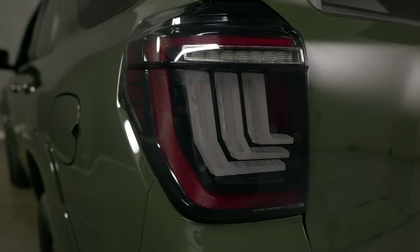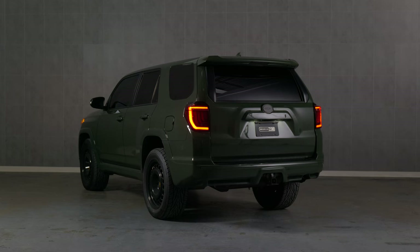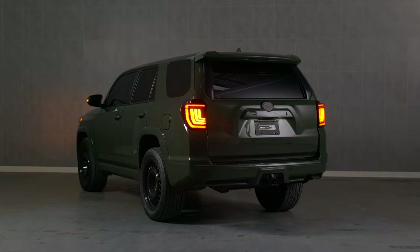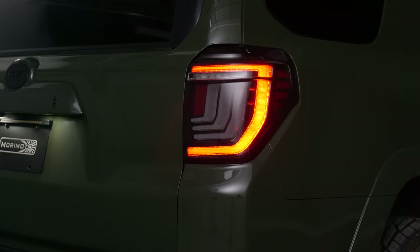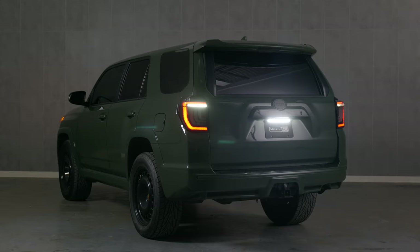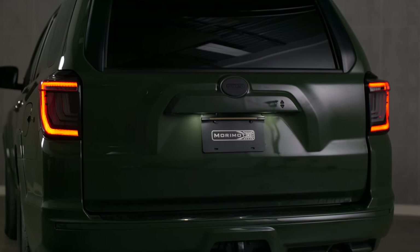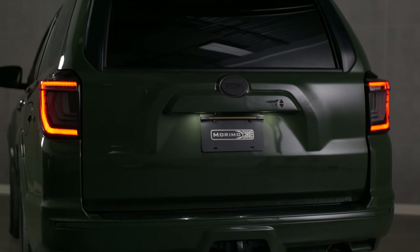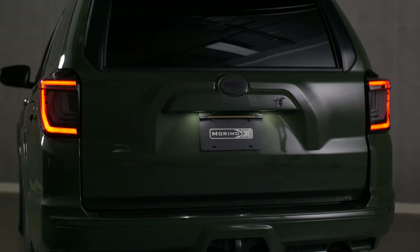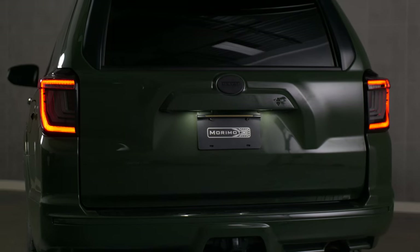Now let's talk about style. With three rows of 3D light blades that complement the edgy geometry of the 5th generation 4Runner, they look right at home on this truck. Pair that with the amber fully sequential turn signal and optional smoke or red outer lens, and we've easily got the best looking tail light on the market for the 5th generation 4Runner.